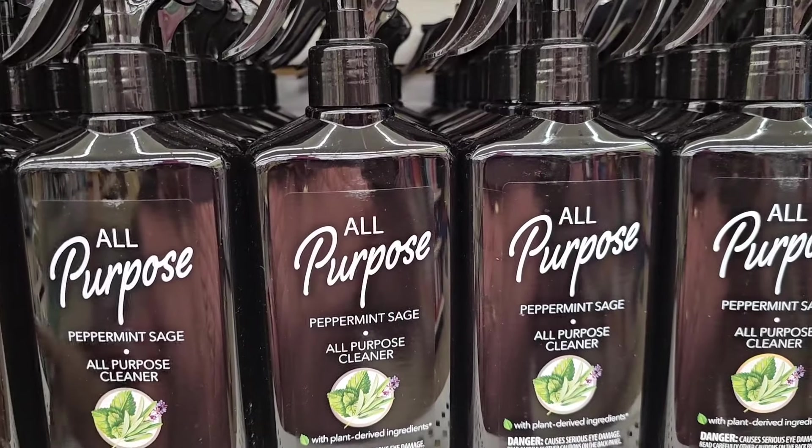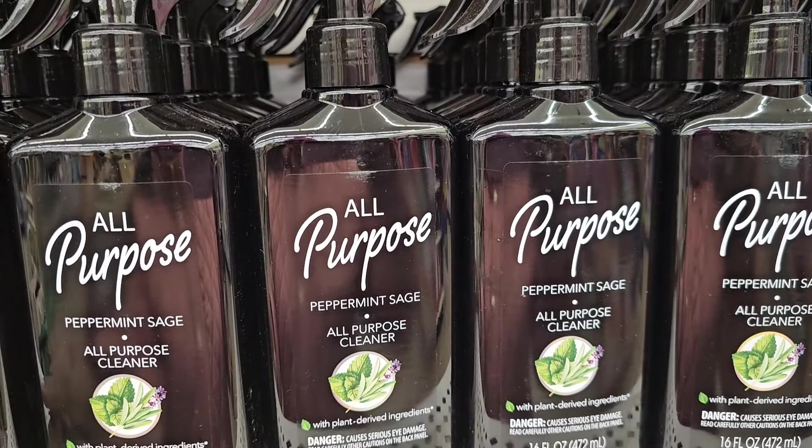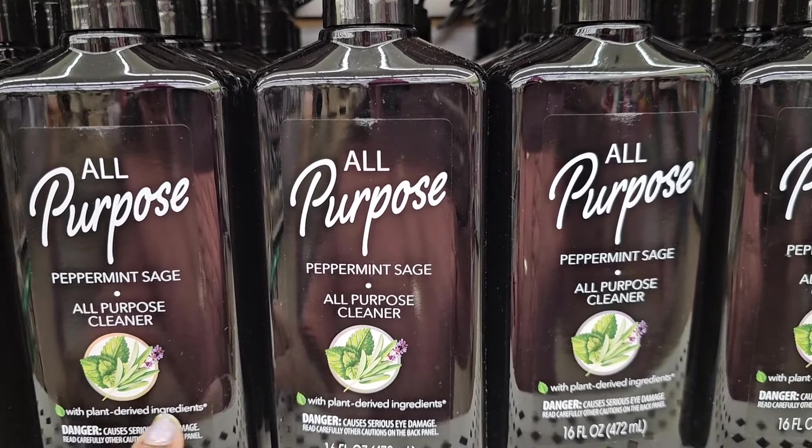Here they have the all-purpose peppermint sage all-purpose cleaner. Look at the packaging — it's beautiful, with plant-derived ingredients.